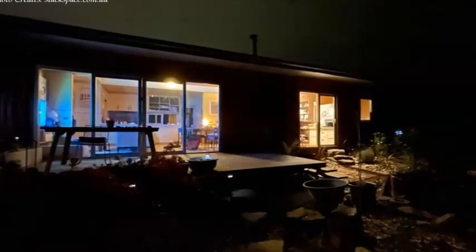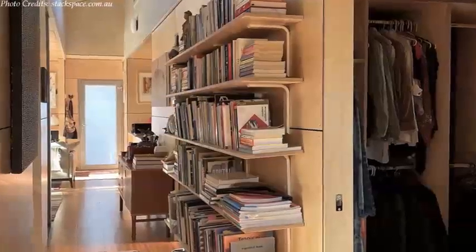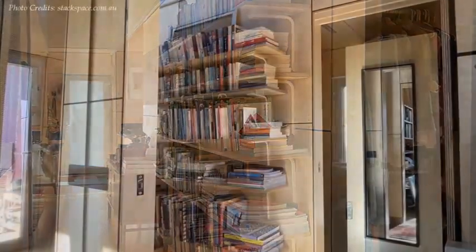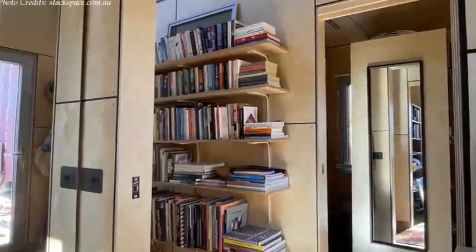From the living area is a hallway that leads to the private section of the house. The hallway has a library wall with wonderful pieces which create an entertaining, educational and aesthetically pleasing library.